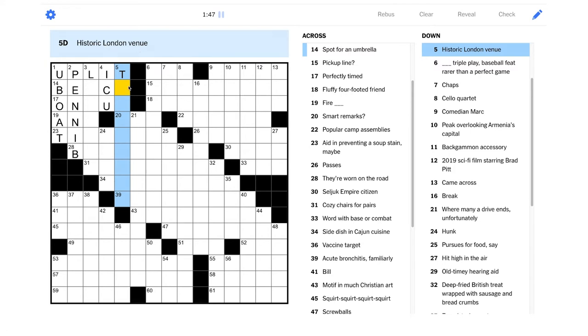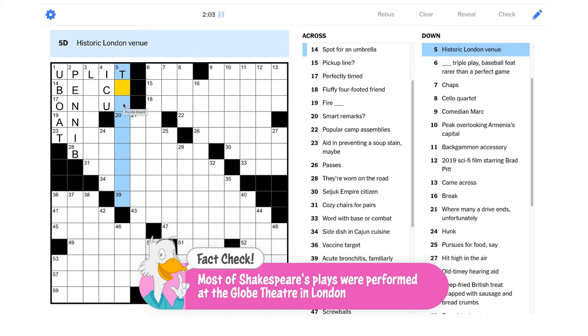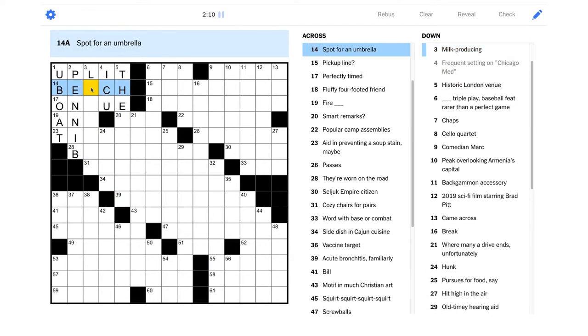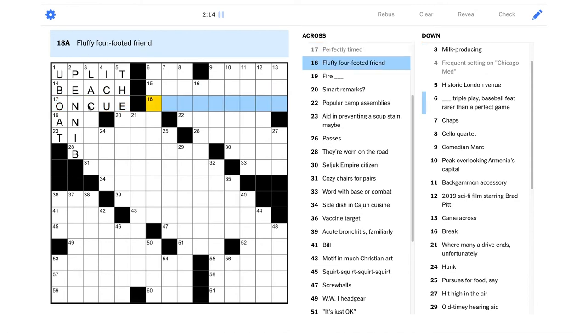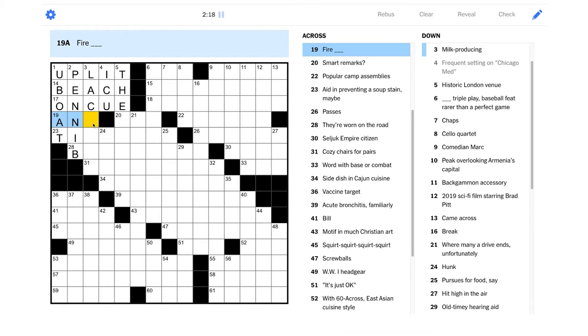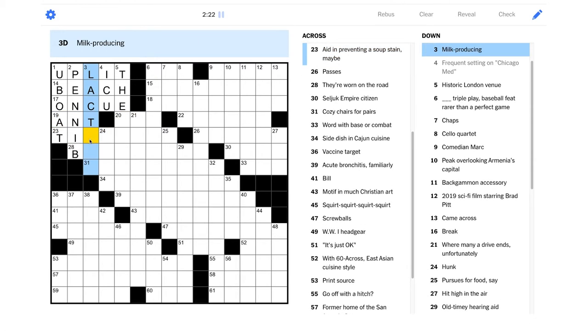"Historic London venue" — is it going to be a theater like the Rose? That was the Shakespeare theater, right? There was another one though, I think. It's gotta be "the something." "Spot for an umbrella" is beach, yeah. "Perfectly timed" is "on cue." We've got our black squares. "Fire blank" looks like it's going to be "fire ant." Is it really going to be "lactant"?